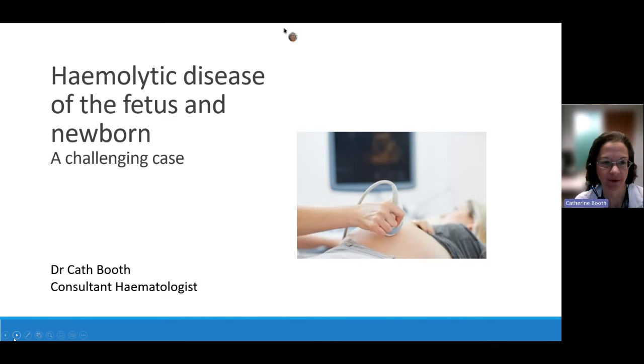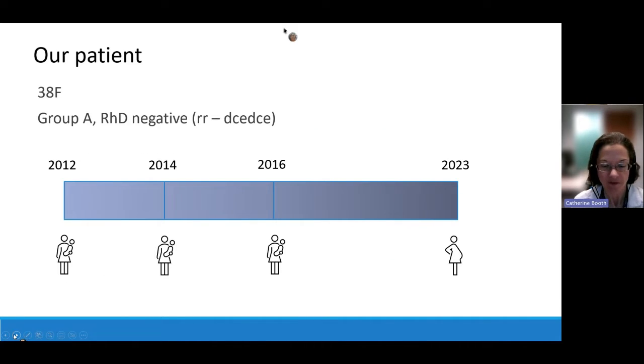Thanks Phil. So I'm going to talk about a complex case of hemolytic disease with a fetus and newborn that a number of us at the Blood Service were involved in advising and managing. This is a 38-year-old lady — she's group AED negative and we meet her in her fourth pregnancy, having had three previous deliveries.